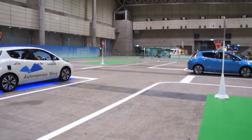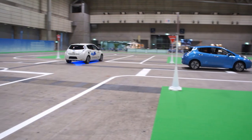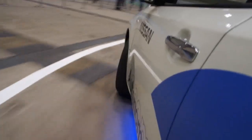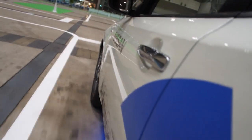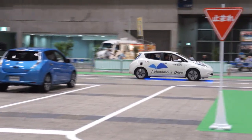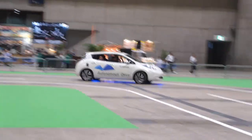Besides the lasers, do you have vision-based sensors or ultrasound-based sensors? Yes, we also have five cameras — front, back, and sides — as well as the laser scanner. We combine both sensors together.